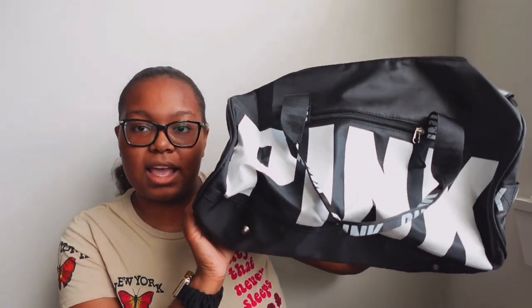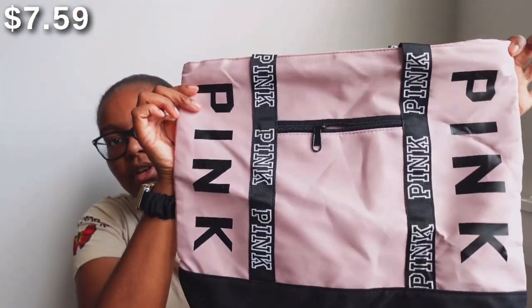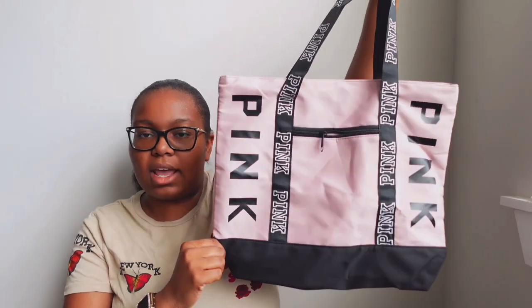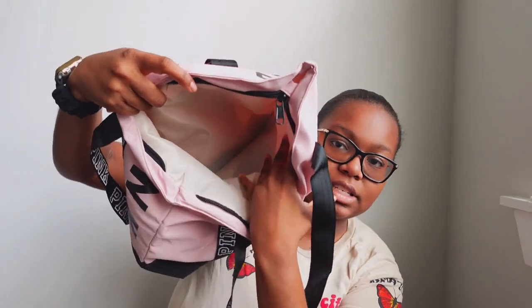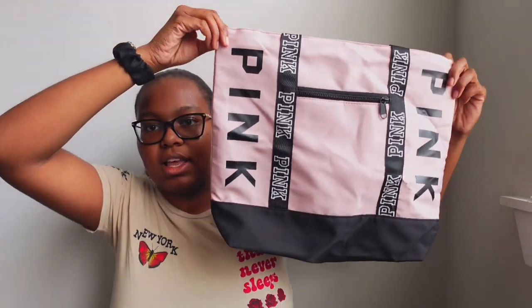I also have another little tote bag made by Victoria's Secret Pink from Temu. This is what it looks like — it's so cute! It is in the color pink and it says 'Pink' pretty much over the whole bag, on the front, the straps, and the back. It is black on the bottom and has straps as well. It's like another little tote bag I could use for anything, including as a carry-on. The inside is really nice and spacious and it does have a zipper at the top and another zipper pocket on the front — really really cute.